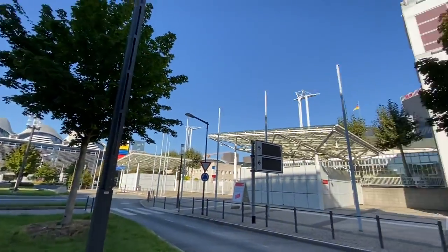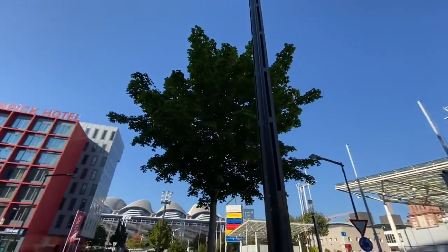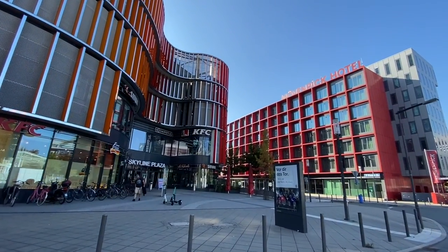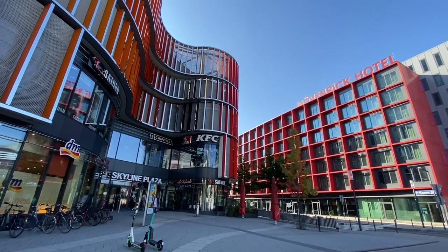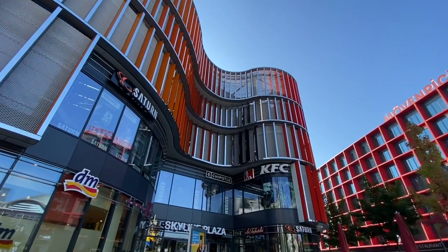Here's the Mesaturm back here — but we've already done a video about that area. So already we can see that there's a KFC and a Chipotle here. Saturn is electronics.